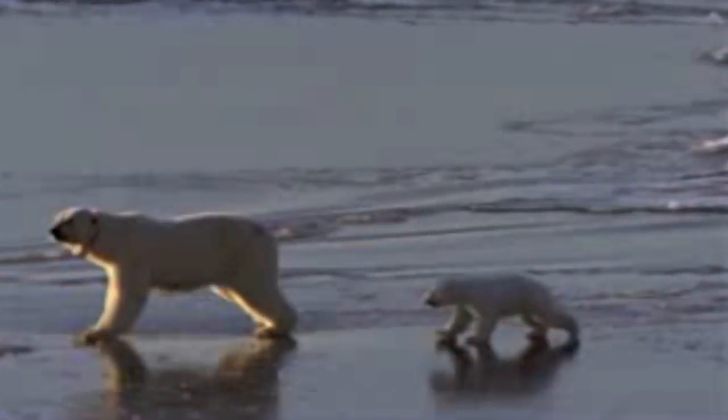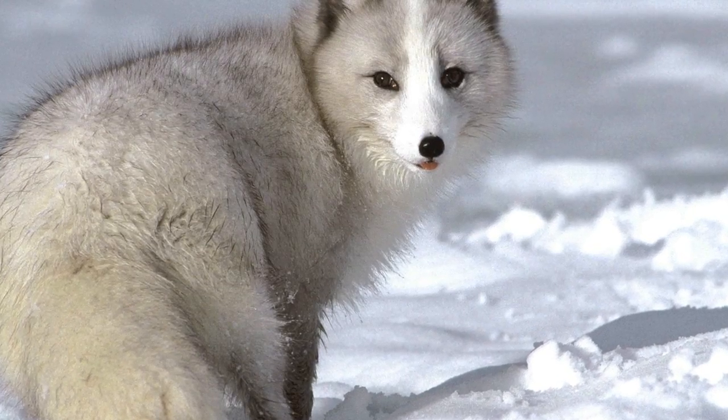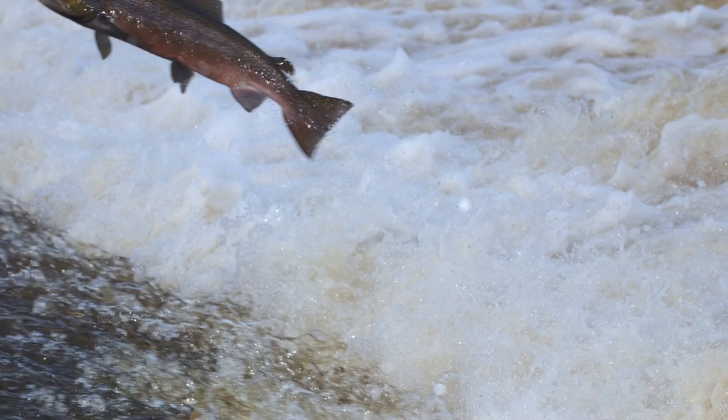Although arctic life is harsh and unforgiving, certain species can thrive here. Some include the polar bear, caribou and moose, arctic fox, bulls and lemmings, and salmon.